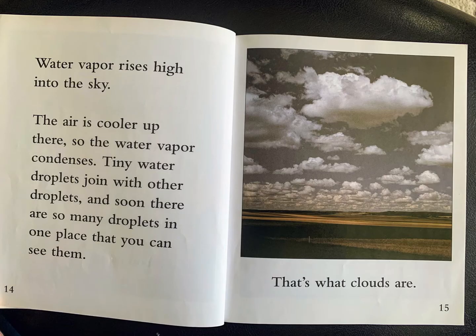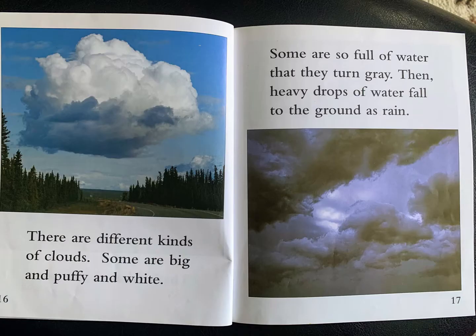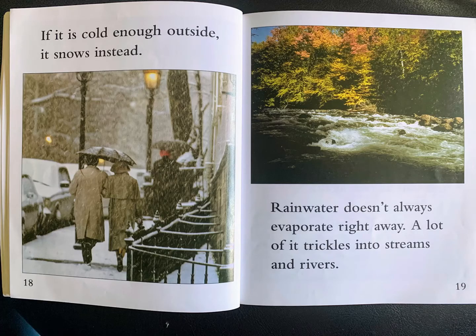Water vapor rises high into the sky. The air is cooler up there, so the water vapor condenses. Tiny water droplets join with other droplets and soon there are so many droplets in one place that you can see them. That's what clouds are. There are different kinds of clouds. Some are big and puffy and white. Some are so full of water that they turn gray. Then, heavy drops of water fall to the ground as rain. If it is cold enough outside, it snows instead.